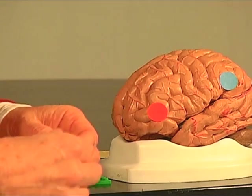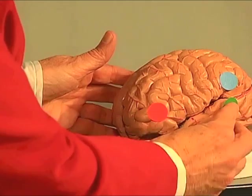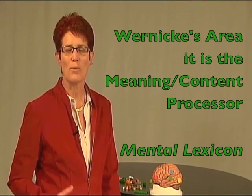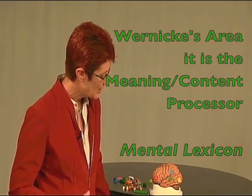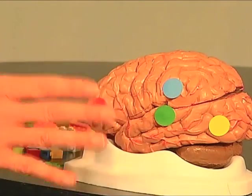Once the angular gyrus has attached the sounds and the symbols, it sends the message down to Wernicke's area. Wernicke's area is the meaning processor of the brain — it is the mental lexicon where we store all of the word meanings, connotations, and context we have with reading.